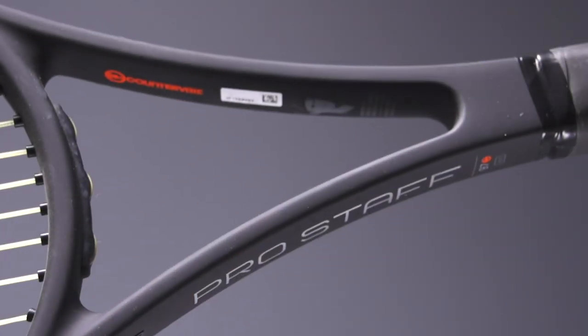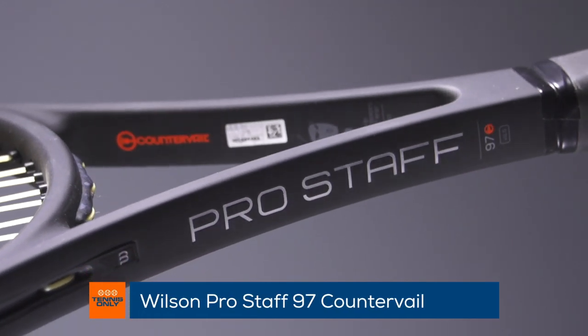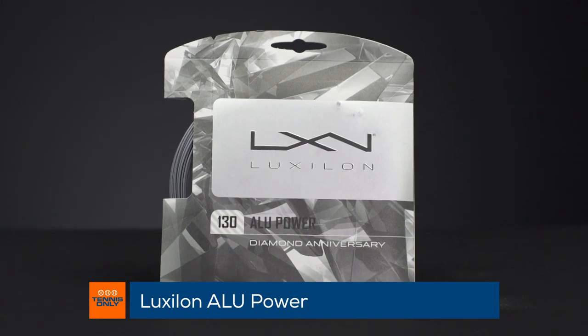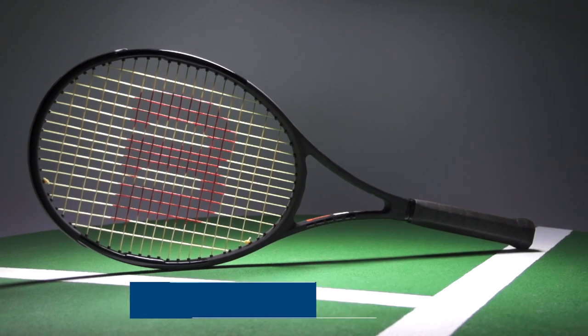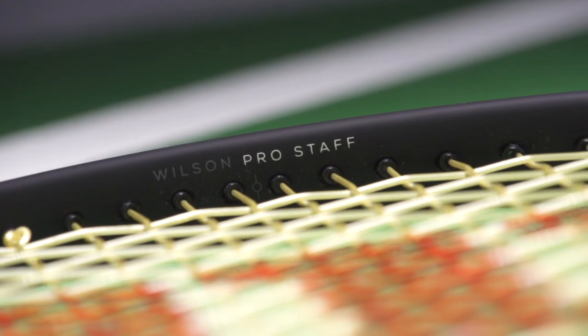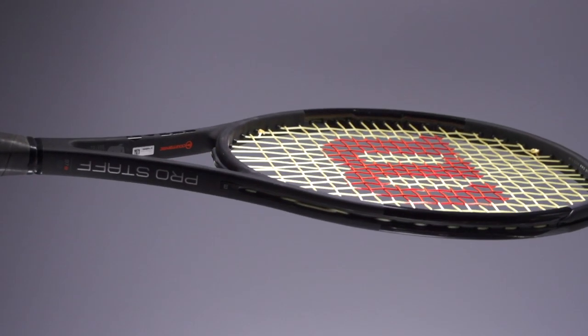And finally, myself — over the last couple of weeks I've actually been hitting with the Wilson Pro Staff 97. I've got this one strung up with Luxilon ALU Power in the mains and Wilson NXT in the crosses, strung at 57 pounds. I've been hitting with a lot of powerful 100 square inch rackets recently, and switching over to this 97 square inch head, I've actually found I'm getting a lot of spin and a lot of control out of it.